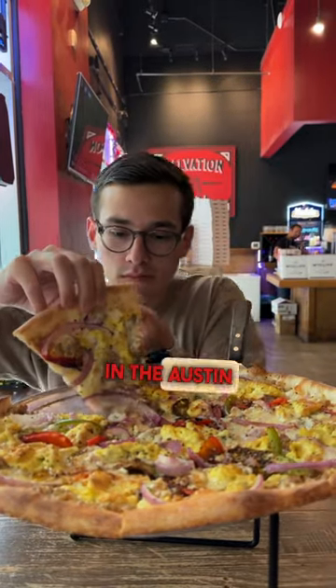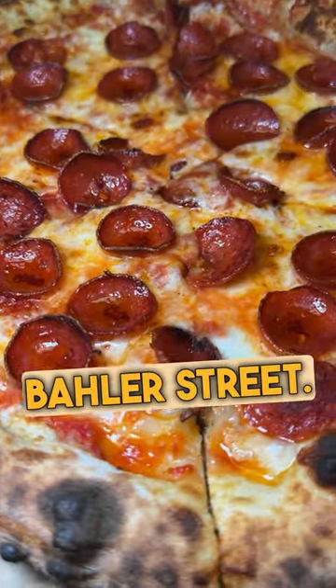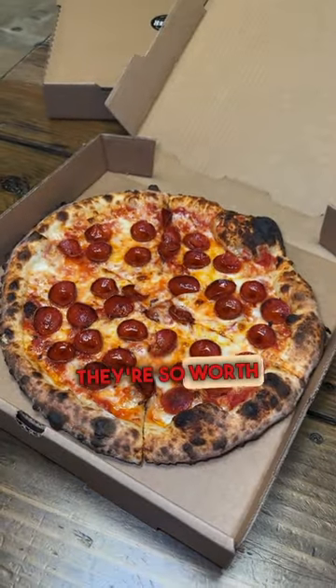Here are 5 pizzas you should try in the Austin area. First, we're going to start off with my number one favorite, which is the Umbertina from Baylor Street. This is a wood-fired sourdough pepperoni pizza topped with parmesan and sea salt. They're located out in Georgetown, but I promise they're so worth the drive.